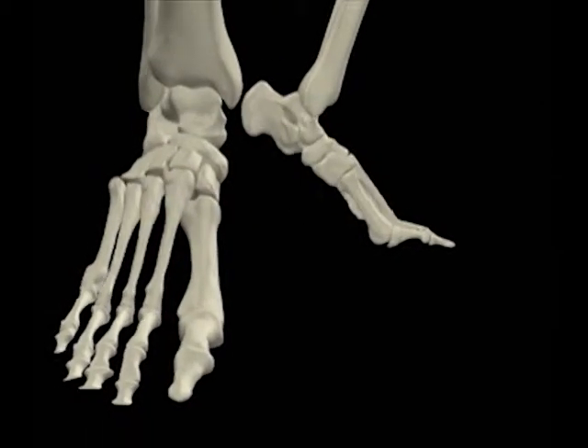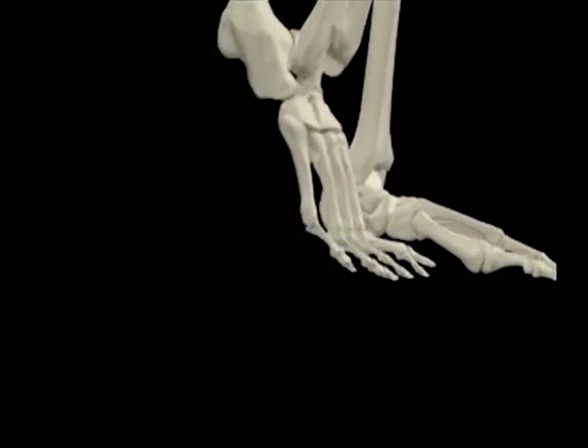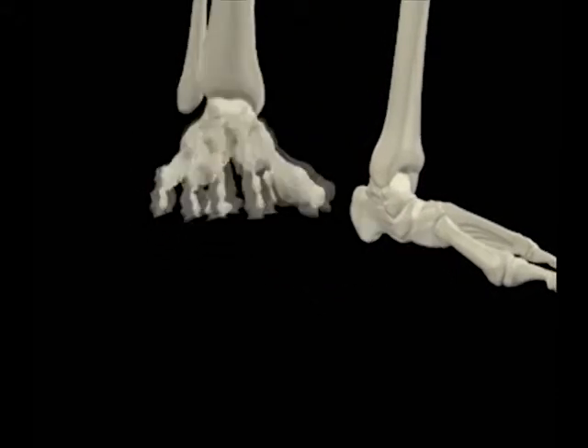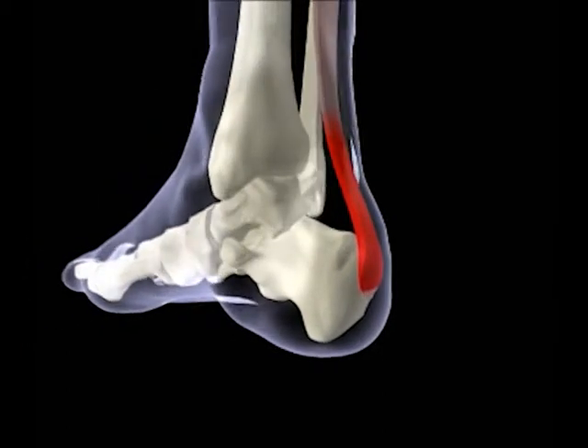Consequently, as the incidence of foot problems increases, so does the need for you, the shoe-fitting specialist, to understand how the foot functions, dealing with the stress factors of everyday life and what sorts of ailments can result.